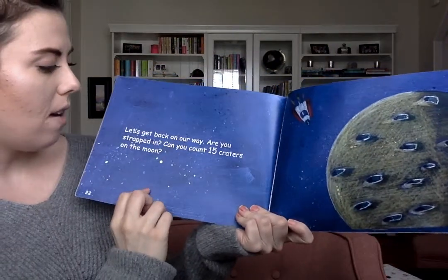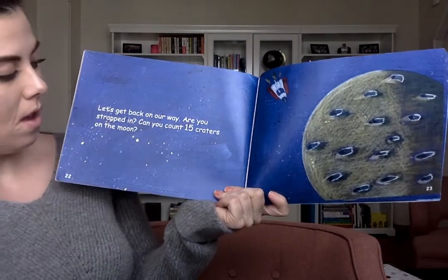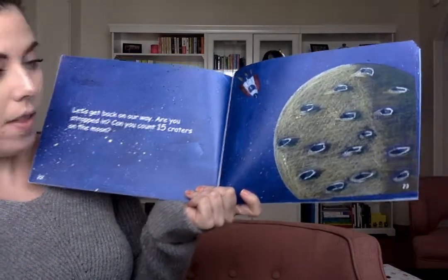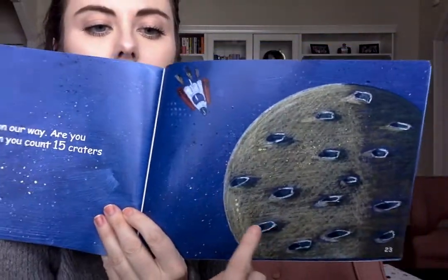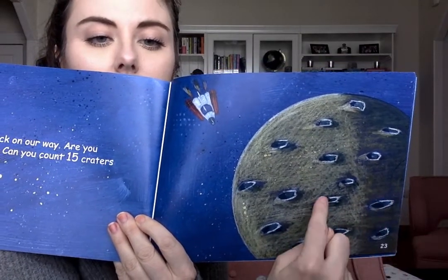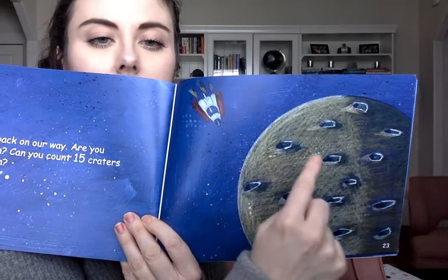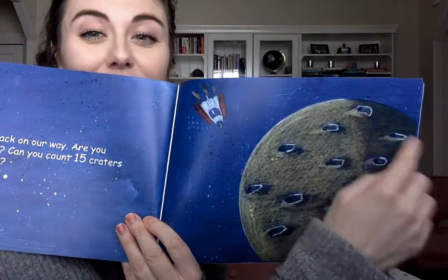Let's get back on our way. Are you strapped in? Okay, make sure your seat belt's on. Can you count fifteen craters on the moon? I bet we can. Let's count to fifteen together: one, two, three, four, five, six, seven, eight, nine, ten, eleven, twelve, thirteen, fourteen, fifteen.